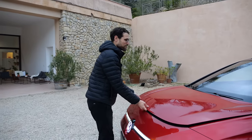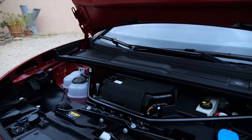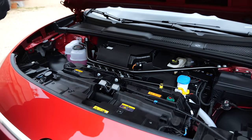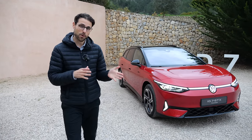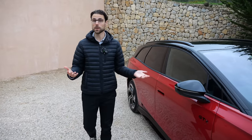Let's check it out right here. If you've seen earlier reviews, you'll know the ID.7 does not have a frunk. It also doesn't look like one would fit. It doesn't have a long hood — it's rather short. Is it really important? Tell me in the comments. Battery size is like in the Pro S version — the bigger battery, 86 kilowatt-hours net, here for the GTX.